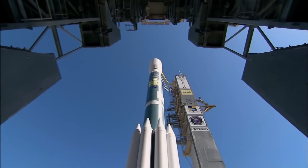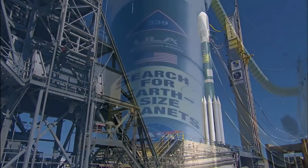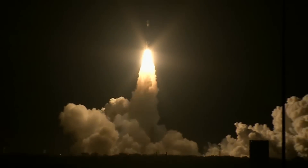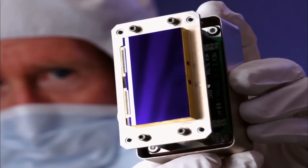The Kepler mission was launched in March of 2009 with the objective of determining the fraction of stars in the galaxy that harbor Earth-sized planets that are potentially habitable. The Kepler mission was intended to be relatively inexpensive, and as a result, we used primarily off-the-shelf electronics.